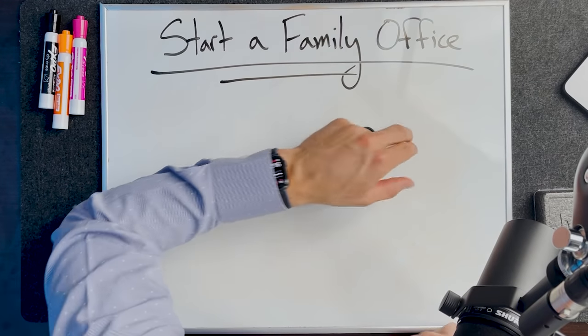Boom, people. Welcome back to the show. Today we're going to talk about how to actually start a family office.